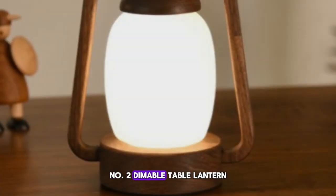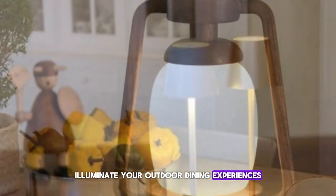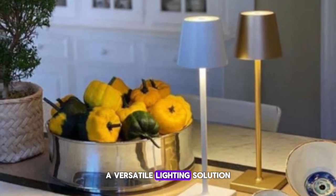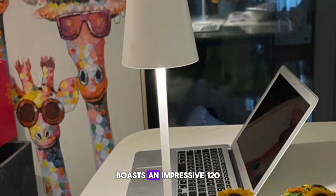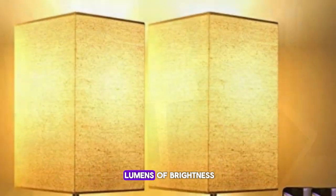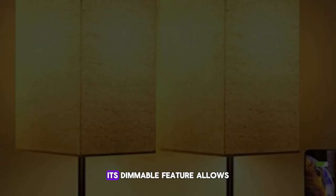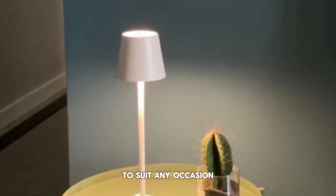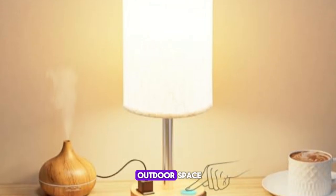Number two: Dimmable Table Lantern. Illuminate your outdoor dining experiences with the Dimmable Table Lantern, a versatile lighting solution priced at just $10. This rechargeable lantern boasts an impressive 120 lumens of brightness, providing ample light for evening gatherings. Its dimmable feature allows you to adjust the ambiance to suit any occasion, while the sound-responsive functionality adds an element of fun and interactivity to your outdoor space.